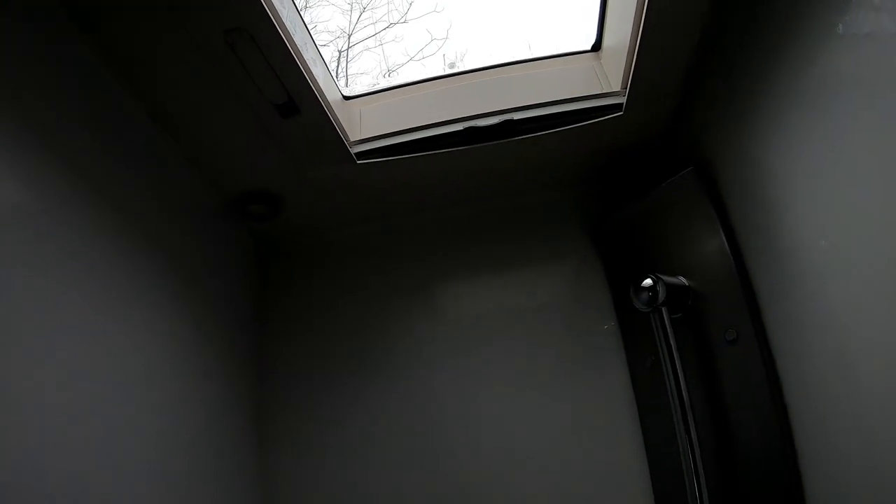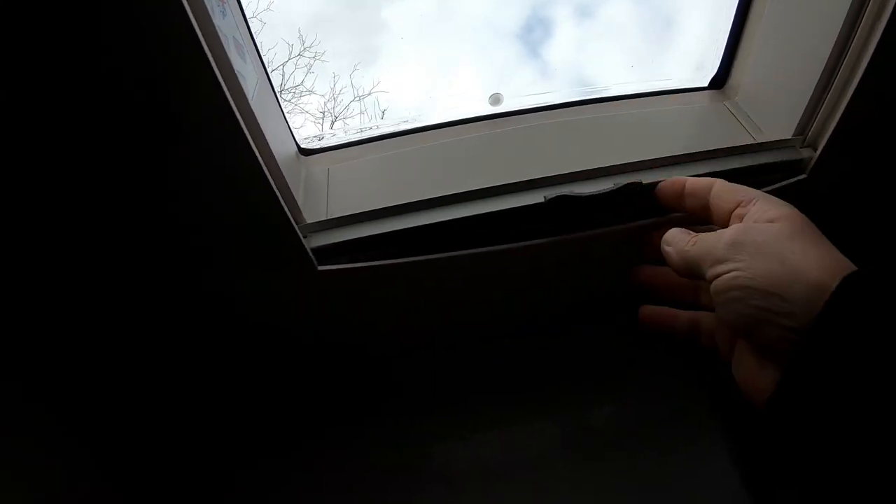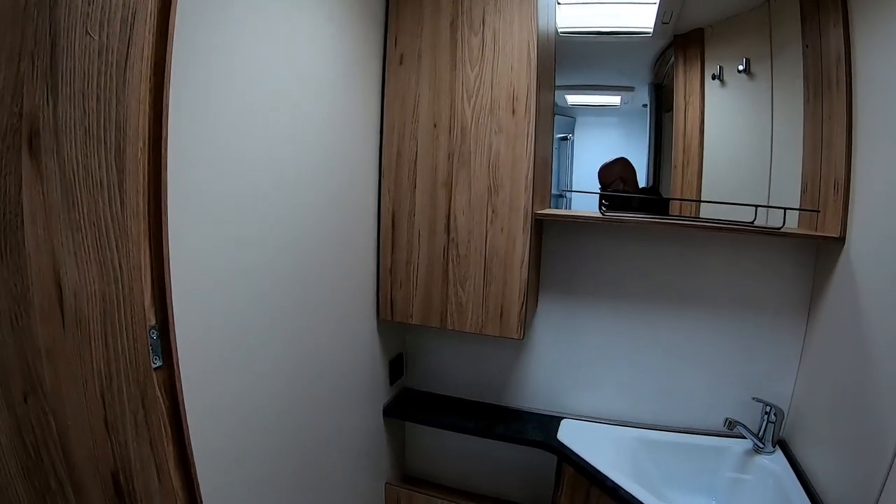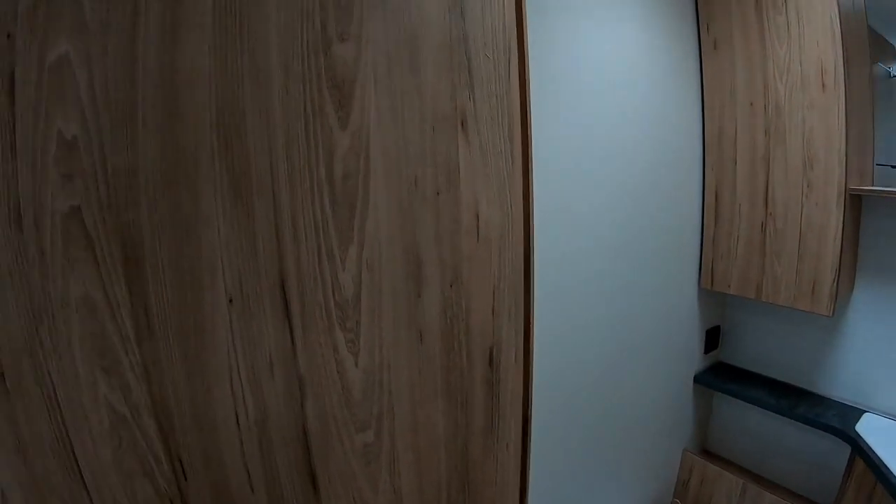Une ouverture en haut. Ce qui est bien, vous avez ici en haut le sticker, l'occultant. Et pour ouvrir le lanterneau, c'est une manivelle. Ah ça c'est génial, je trouve ça vraiment très très pratique. Après la toilette avec la porte des toilettes qui sert de double paroi.